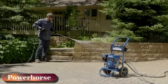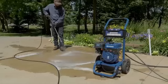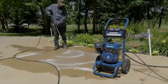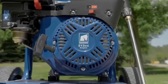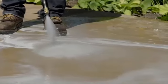This pressure washer from Powerhorse delivers dependable performance for washing decks, driveways, and more. The 212-cc OHV engine delivers 3,100 PSI and 2.5 gallons per minute.